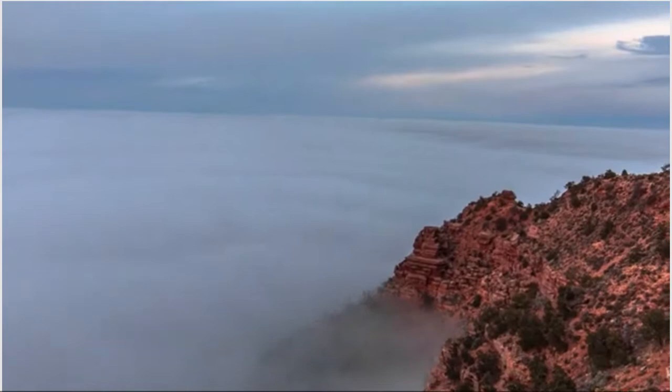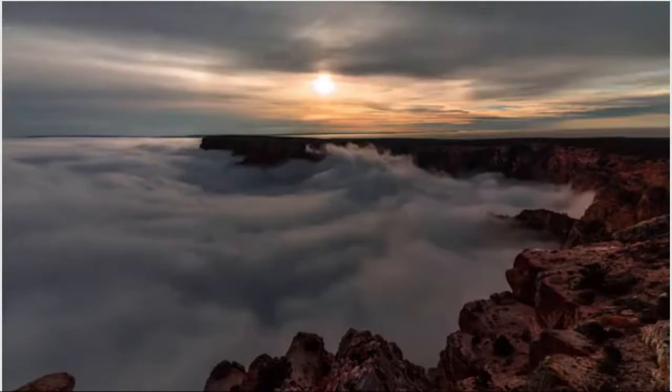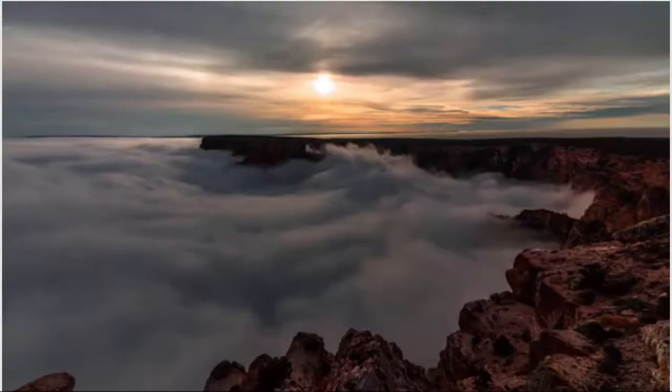It's gorgeous — the clouds look almost like waves lapping up against the shore. Yeah, it's really something else.